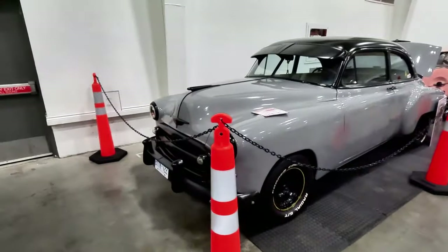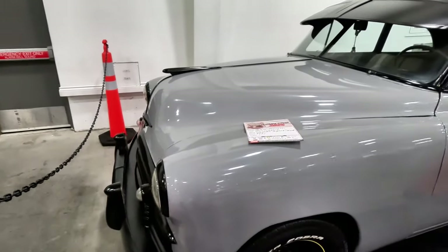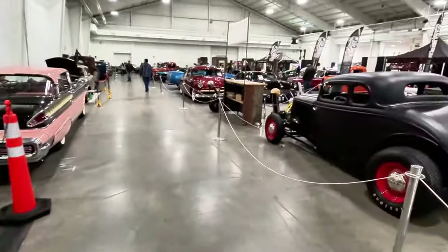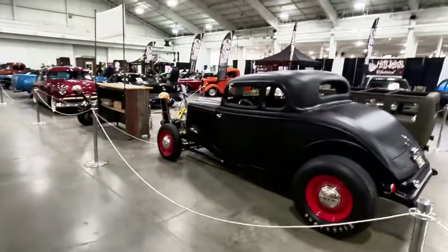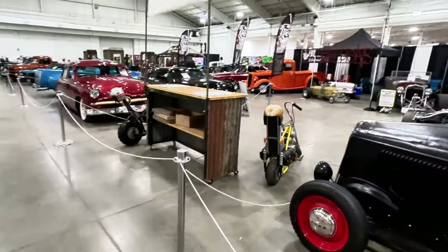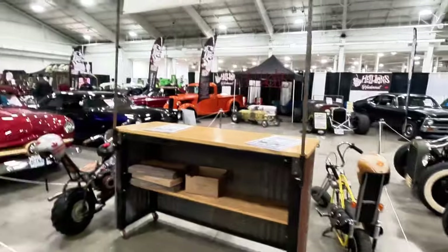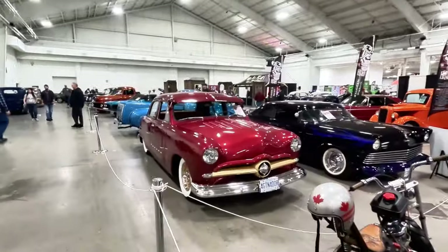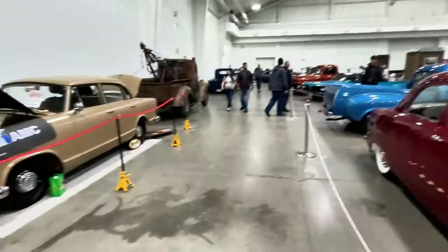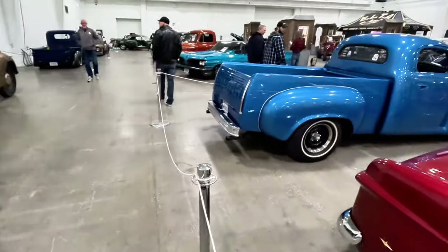Got more old schools. This one is a 1950 Style Line Deluxe — never heard of it. When it comes to these older cars this is not my generation. I wish I knew more about them, but that's why I come to these events — to learn more, to see, to expose myself to these types of cars and really get a grasp for things beyond just German cars or JDM cars. To see the heritage, the history.